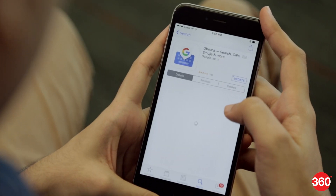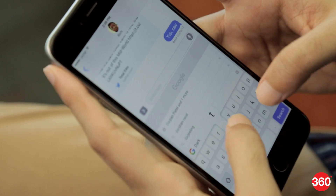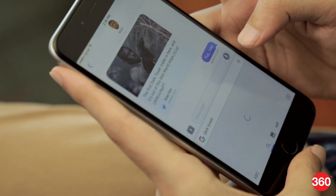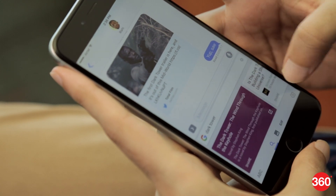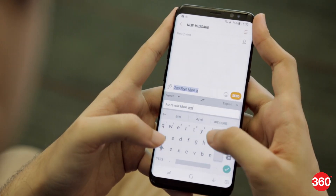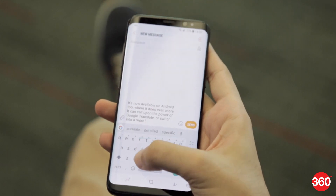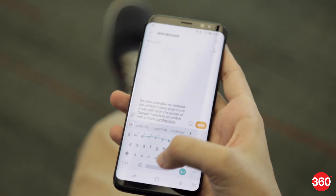When Google came up with Gboard for iPhone last year, its selling point was that it did the work of four apps in one: a keyboard, quick search, finding images and easy access to GIFs. It's now available on Android too, where it does even more. You can call upon the power of Google Translate or switch into a more comfortable one-hand operation. And just like SwiftKey, you can tap or swipe around to type.